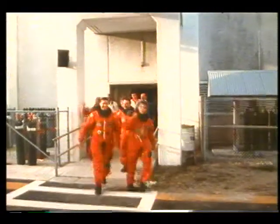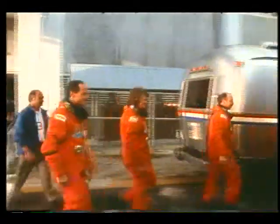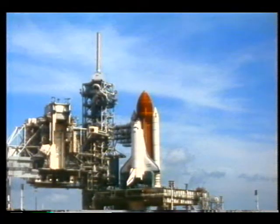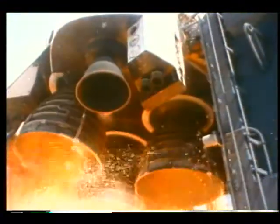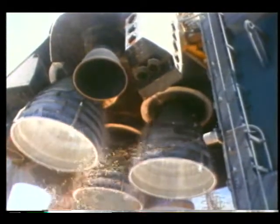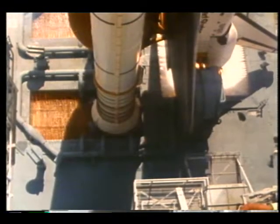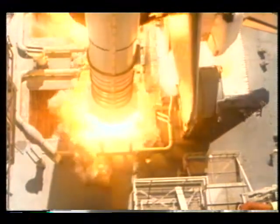Going out to the crew van at about 7:50 in the morning. Out on the pad, and about this time during the count, you really start putting your thinking hat on because you've got to go to work. Main engines start running — we run them for about six seconds, the computers make sure they're good — and all the smart people have figured out how to make all that work. And then the boosters light up.